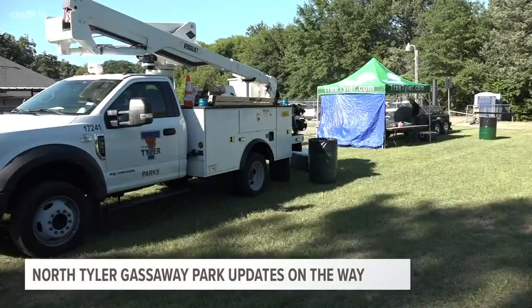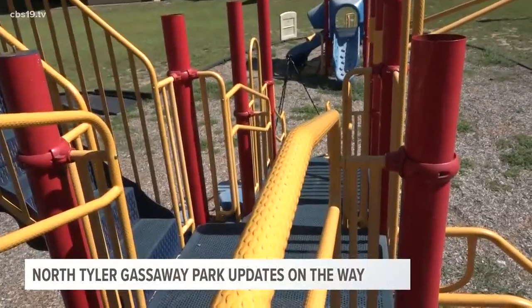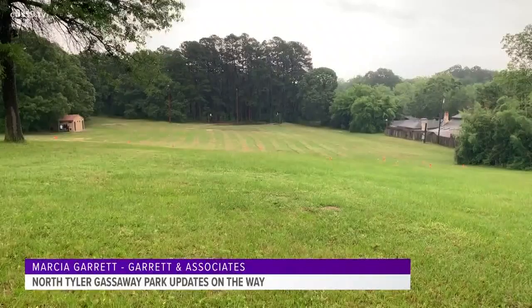Last summer, the City of Tyler announced plans to revitalize the area by moving the playground from where it used to be. The equipment sits down low — you don't even know it's there — to the top of the hill.